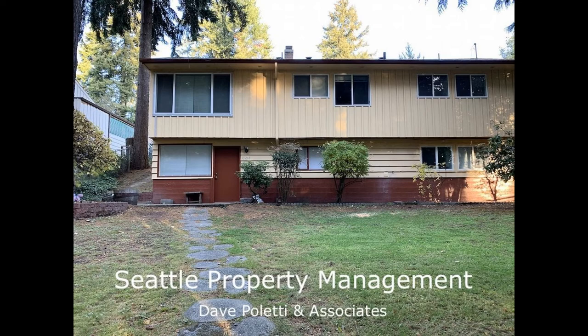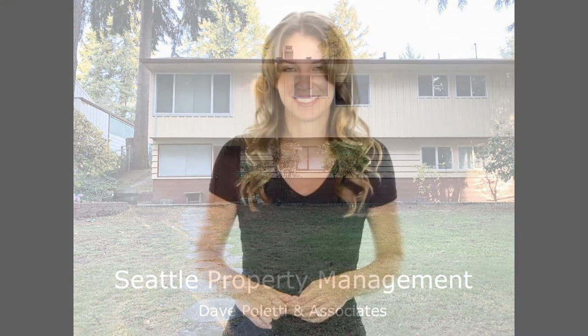This may be the perfect property for you. You can book a showing time online or call us now. We answer calls days, evenings and weekends — enjoy management that truly cares.